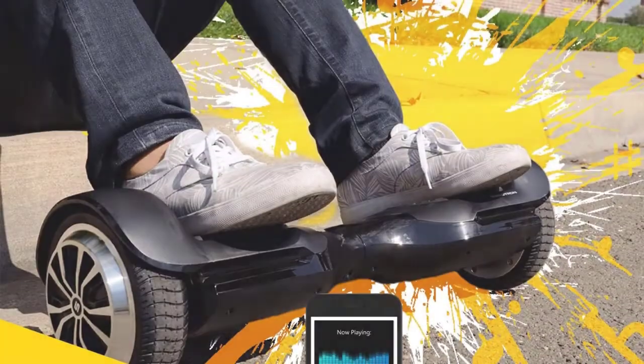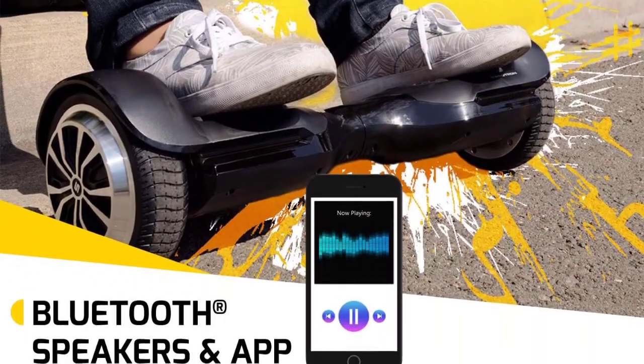Pros: Bluetooth-enabled, comes with an app, smooth ride. Cons: mid-range power.